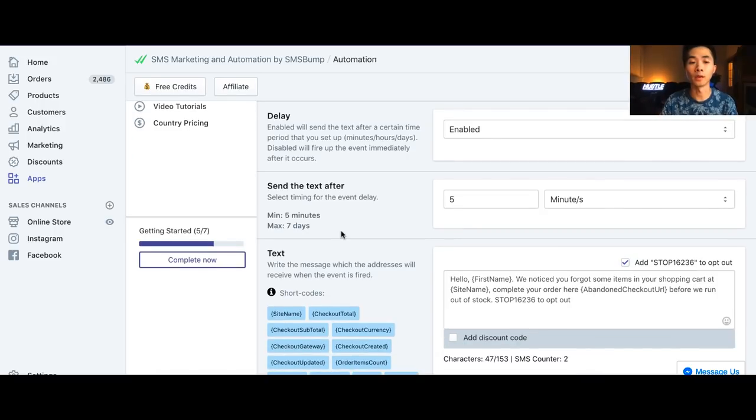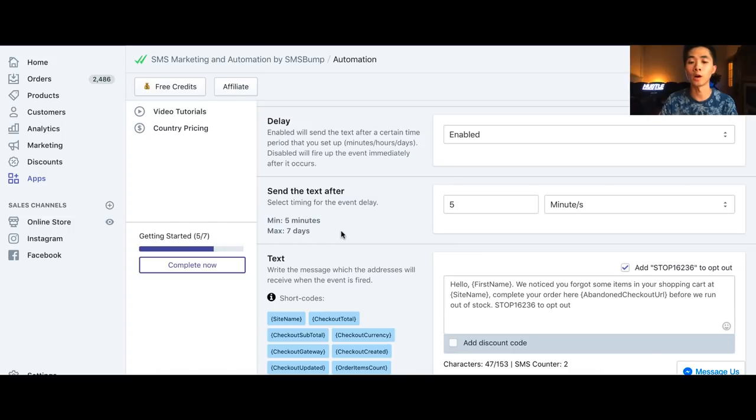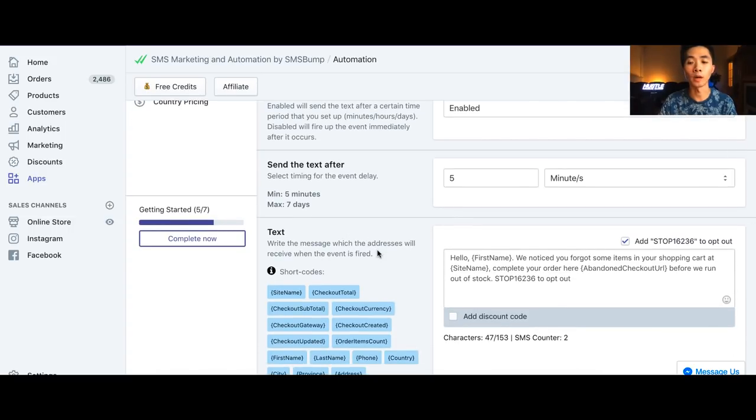Basically, you set it to send five minutes after abandoning the checkout — not the cart, but the checkout. Then there's the text itself.